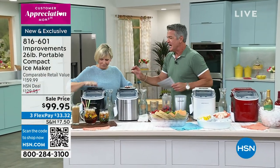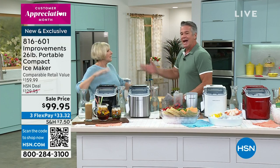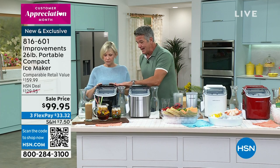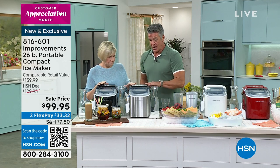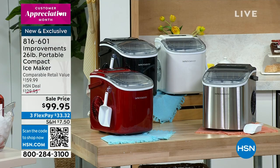Deb has been working with Improvements for years and years. I love this company — they create the coolest products, indoor and outdoor stuff. So we have colors: black — gorgeous — the matte black top with stainless. We also have it in opal white, a brand new color, and we've also got it in red.